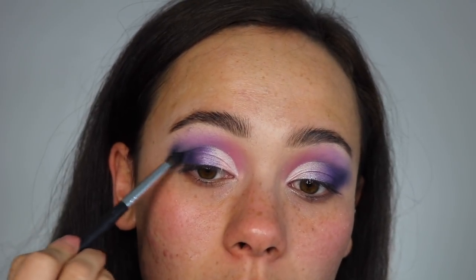Bite Me is so pigmented and it sticks to the lid well — sometimes with these types of colors you'll find that they don't really stick, but this one does fine. Now I'm going back into Delicious to kind of reapply and create much more of a fade. Okay, so I am done with that — I'm going to finish the rest of my face makeup and I will be right back to complete this look.